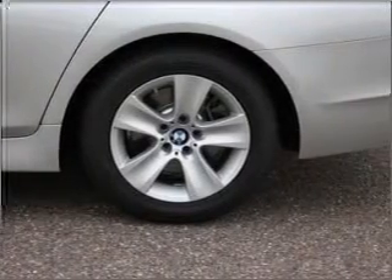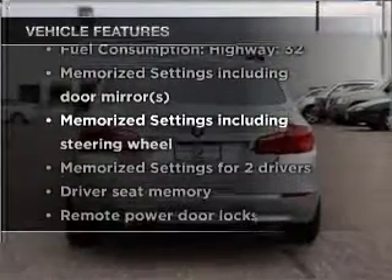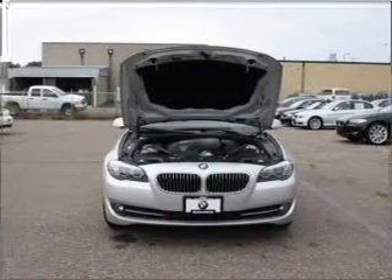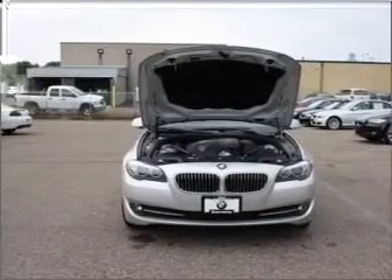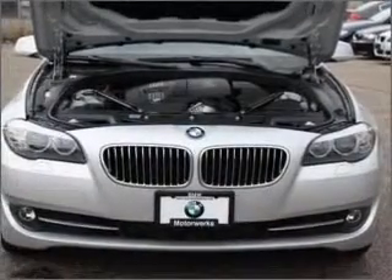Pamper yourself with memory settings. And with these notable features, you won't want to miss out on the opportunity to own this amazing vehicle. Air conditioning, power door locks, power windows, power steering, cruise control, power mirrors, an alarm system, an AM-FM stereo with a CD player.